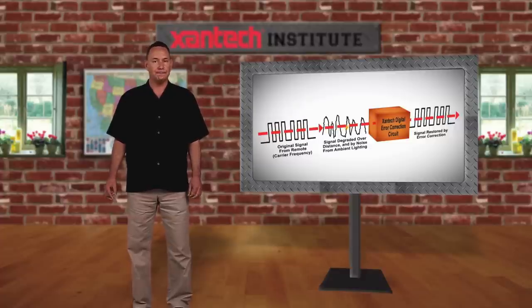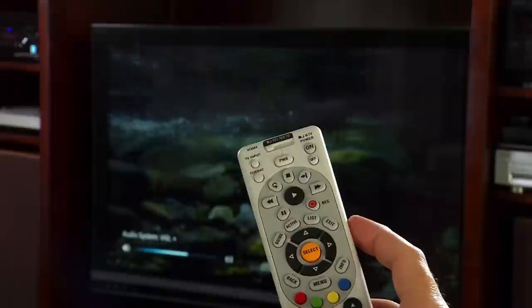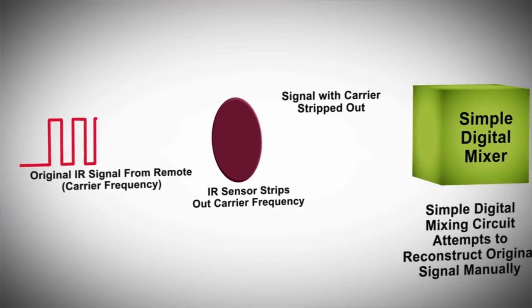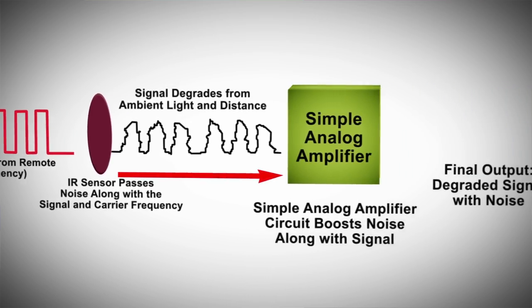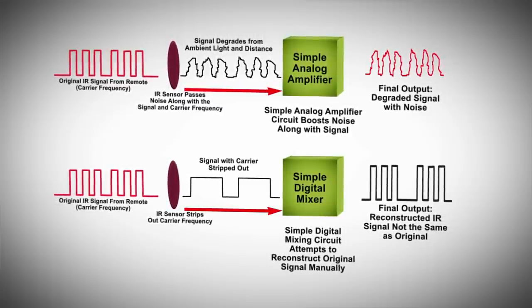I've read that a lot of set-top boxes are really finicky about IR signals. Zantac engineers studied that problem and came up with a solution. IR systems rely on a carrier frequency to carry the commands from a remote control to your components. Some devices, especially newer digital cable and satellite TV boxes, are very picky regarding carrier frequency accuracy. They won't accept remote control commands unless they can see exactly the right carrier frequency. Many IR repeater manufacturers take a shortcut and use digital technology to strip out the carrier frequency, then try to reconstruct it. Others use a basic analog approach, simply boosting the noise along with the signal. Both methods rarely result in a signal identical to the original, causing reliability problems when the device won't work with its own remote control.